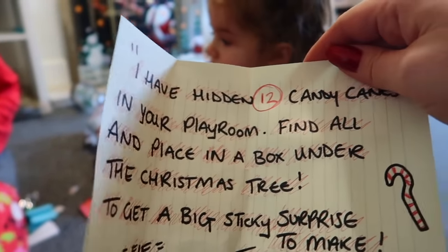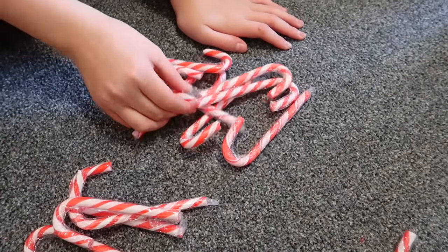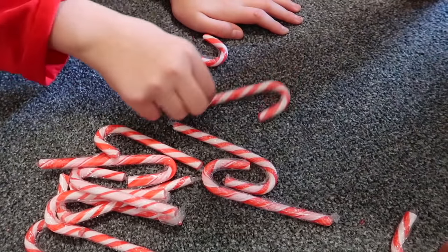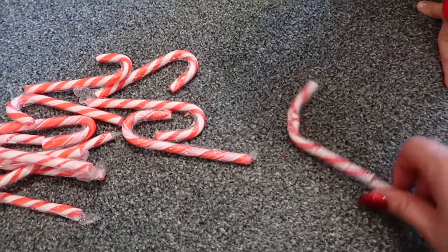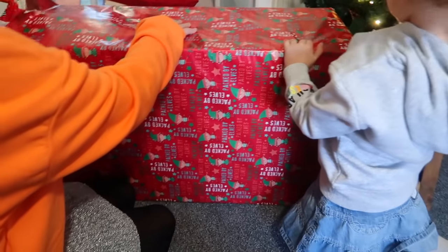We had to go to the playroom and find 12 hidden candy canes! Two, three, four, five, six, seven, eight, nine, ten, eleven, and a broken one. Yeah! Oh my goodness, I'm so excited!